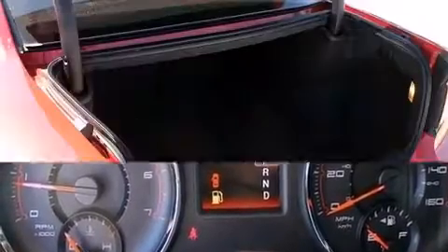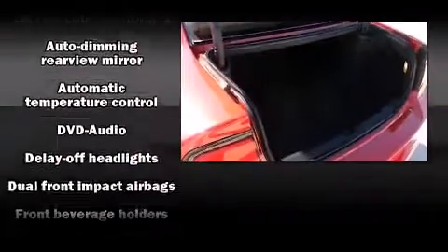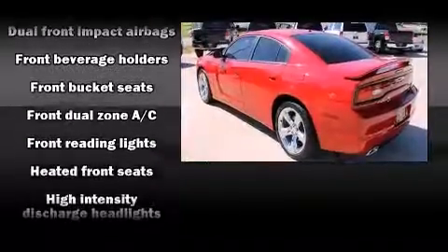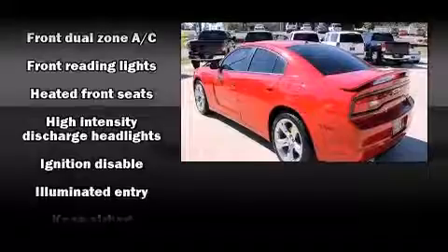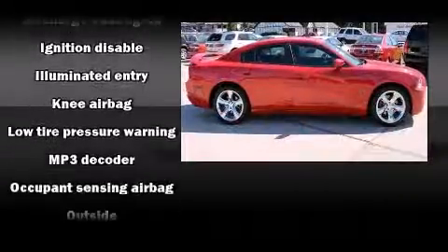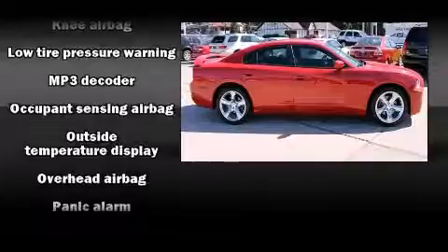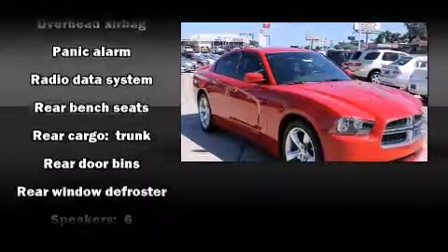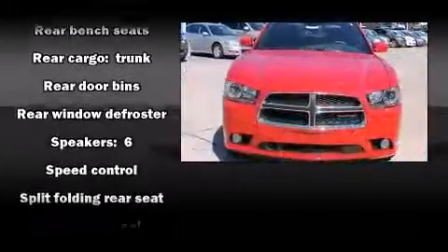Dodge ensures the safety and security of its passengers with equipment such as head curtain airbags, front side impact airbags, traction control, brake assist, anti-whiplash front head restraint, and four-wheel disc brakes with ABS. This car was designed with safety in mind, allowing you to drive with even greater assurance.